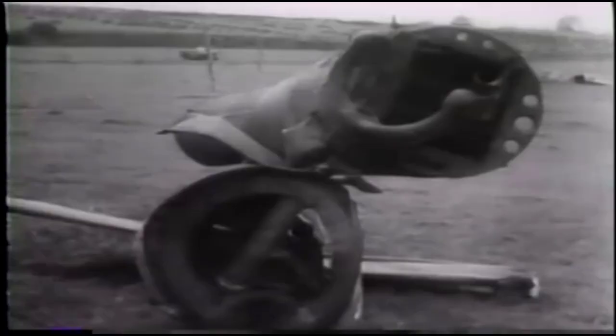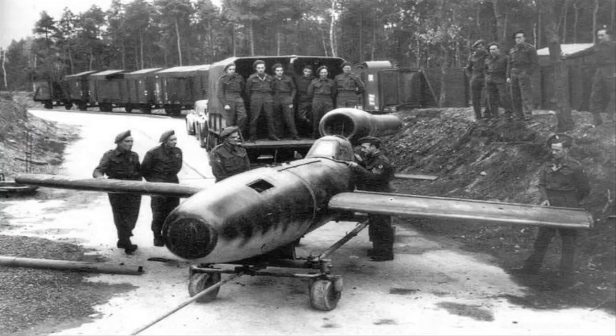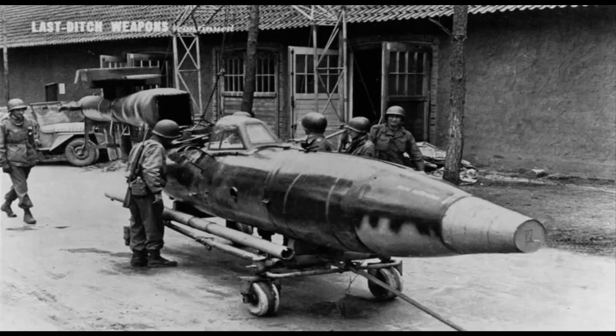In the final months of the war, the Germans presented a new version of the V-1 missile, called Fieseler Fi-103R. Unlike the original missile, this version was a manned missile guided by a pilot and was designed for suicide operations against the Allies. But as the end of the war approached, it never entered service.